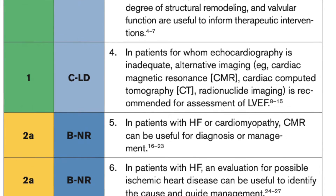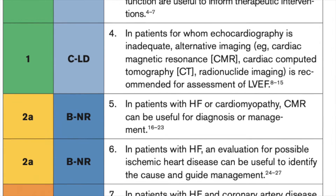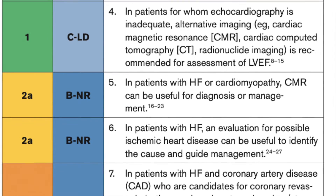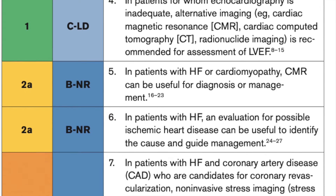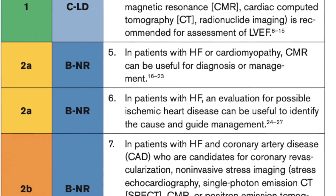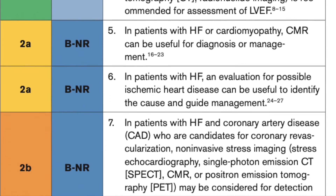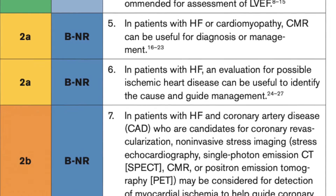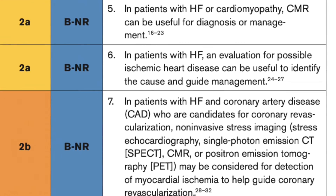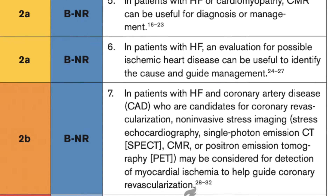Cardiac MRI gets class 2A. It's helpful because we can see patterns of late gadolinium enhancement that can suggest specific etiologies like infiltrative disease, myocarditis, sarcoidosis, Fabry disease, Chagas disease, non-compaction, iron overload, and amyloidosis. These allow measurement of the interstitial space and extracellular volume fraction, providing diagnostic and prognostic information. However, routine screening with MRI in patients with non-ischemic cardiomyopathy did not yield more specific heart failure causes than a selective strategy after echo and clinical findings.